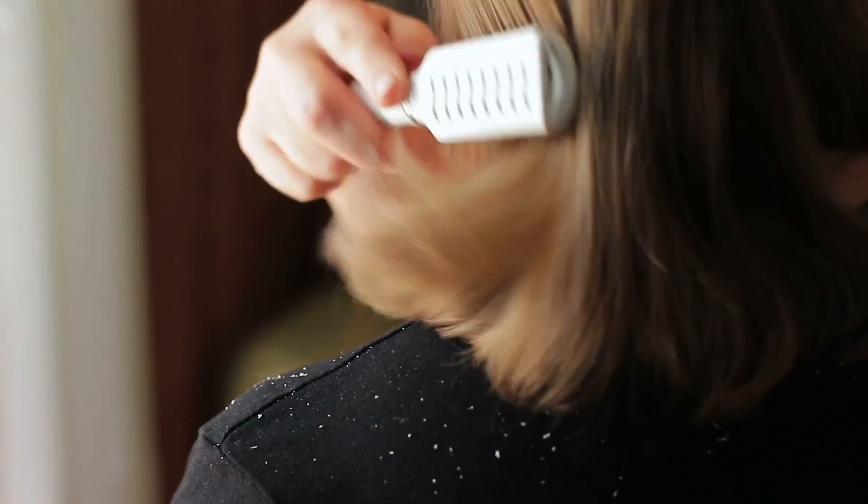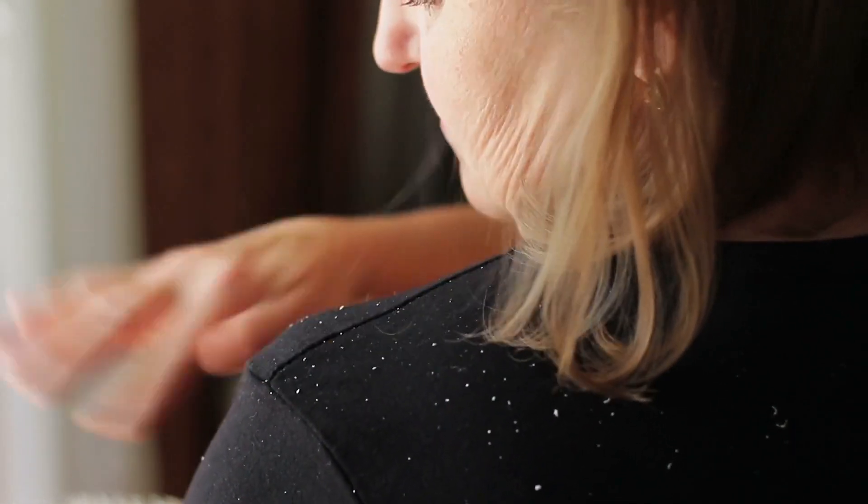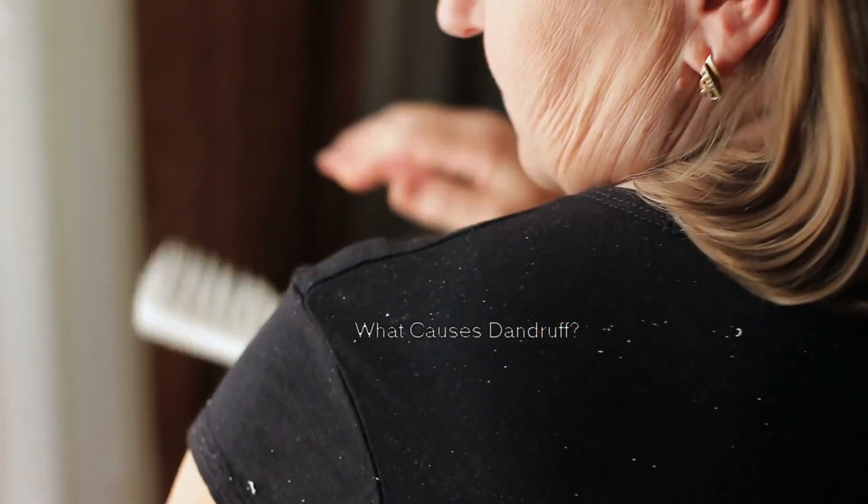If you have dandruff, you'll see small white flakes falling from your hair onto your clothes whenever you scratch your head or brush your hair. But what really causes dandruff?